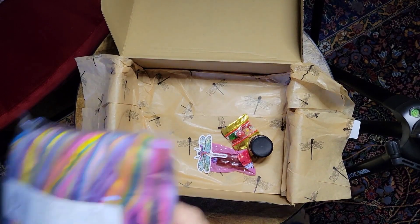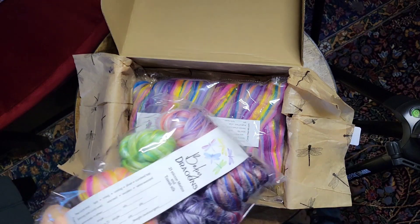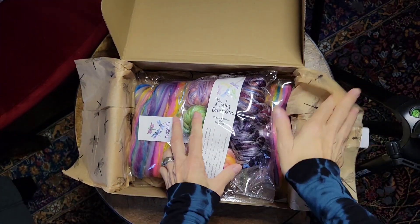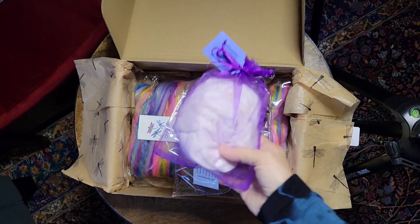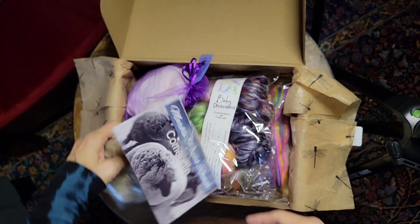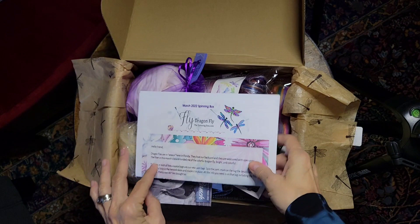So in each box, we always give you a four-ounce custom blend, and we give you another four ounces of something else — it might be a custom blend or some sort of fun fiber. We always give you one ounce of another fun fiber to try, and you always get an ounce of a fiber study or a farm study, and then the cards and the paper.